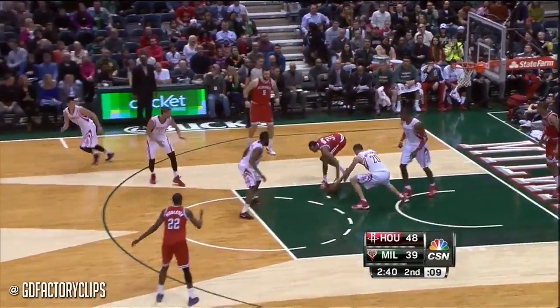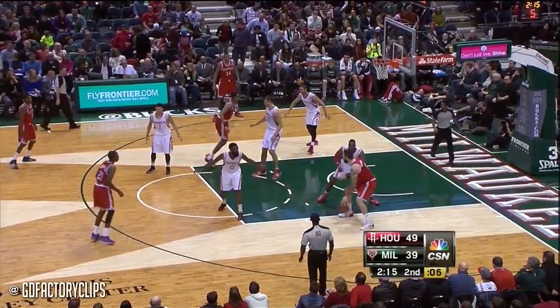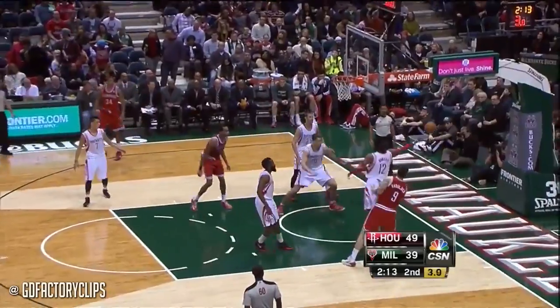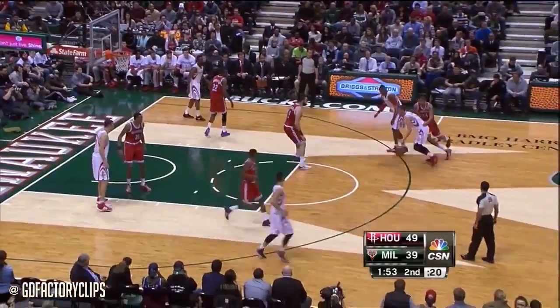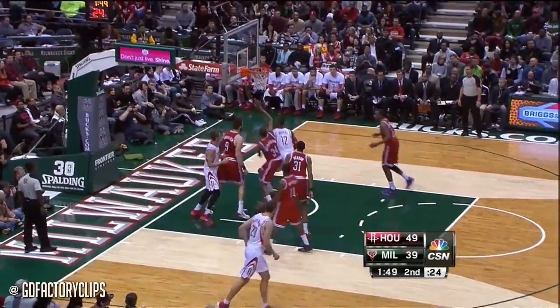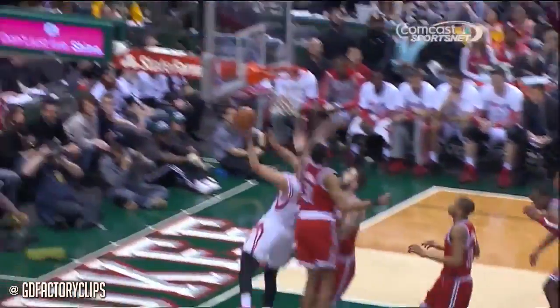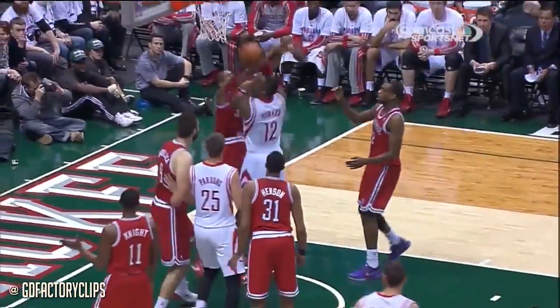Dwight with the ball puts it up — Dwight with the block, trying to dig it out, good job by Demo. They were beat last night at the buzzer in Orlando. There's a block by Dwight but he couldn't control it. They're chasing him, they can't catch him — puts it up with the left hand and missed it. Dwight's right there, takes it up, he's fouled by Giannis Antetokounmpo. The two points count and Dwight Howard will have a chance to make it three.